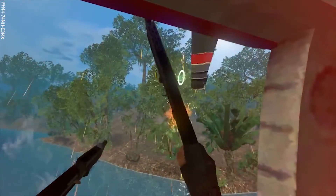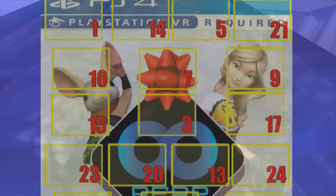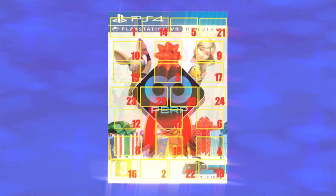Did you manage to claim a copy? Let us know in the comments section below. And make sure to come back tomorrow when we reveal not only what is behind door number three, but we announce the winner of our PSVR All-In-One box competition from yesterday. It's exciting times. See you then.